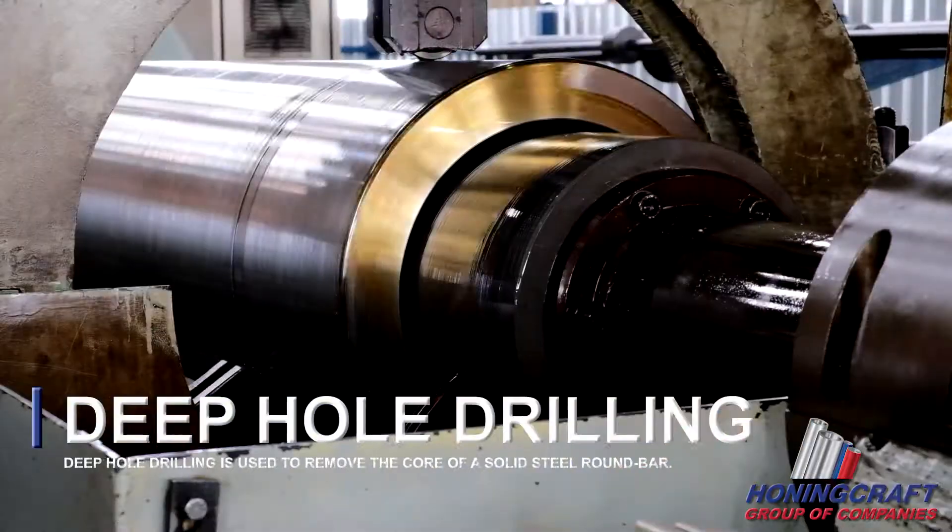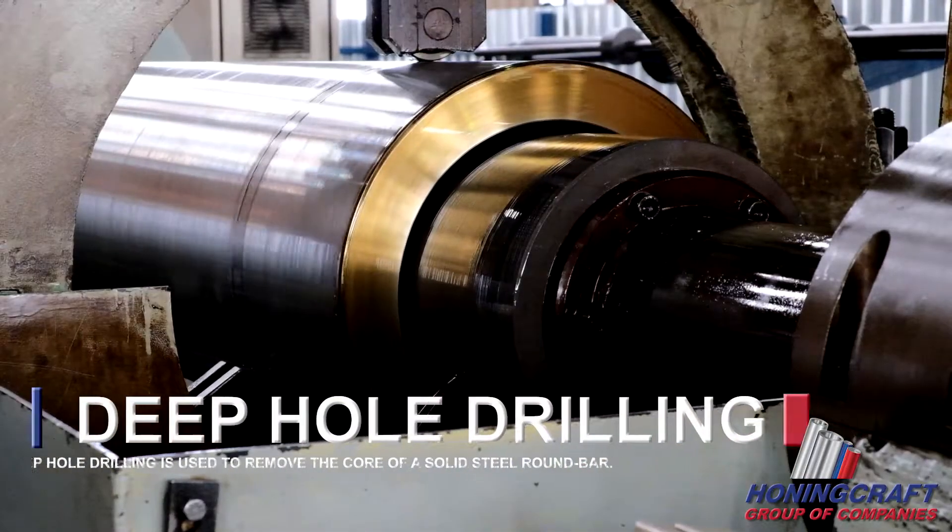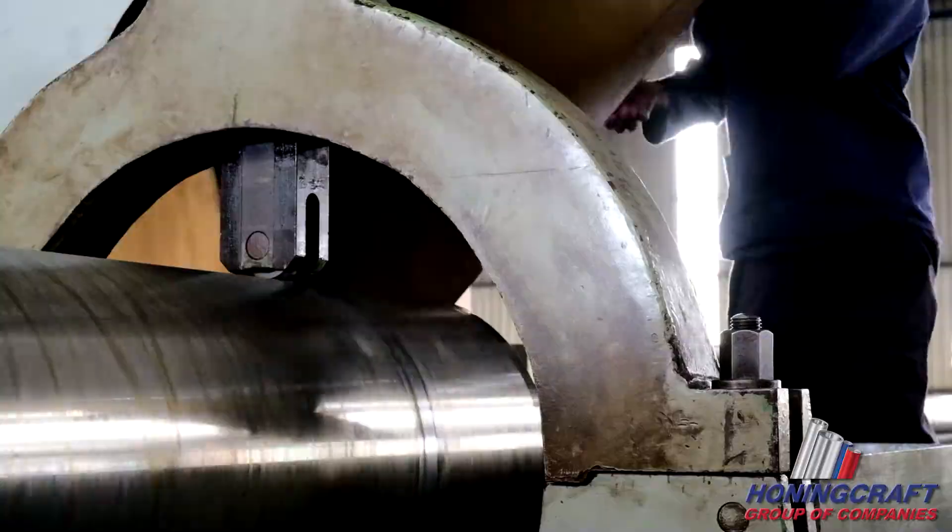When our customers require non-standard cylinder tubes, we provide deep hole drilling on solid billets or hollow bars.